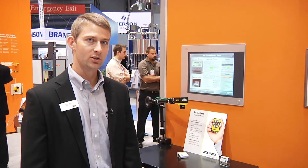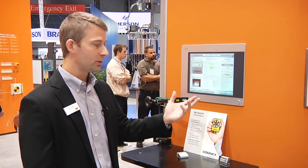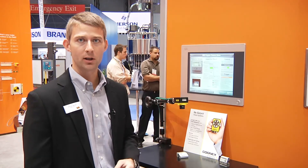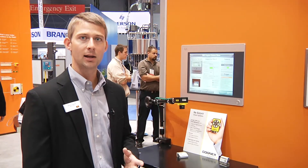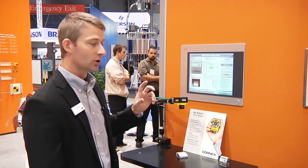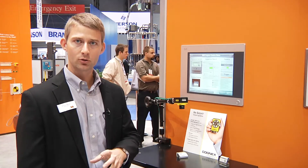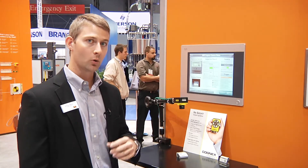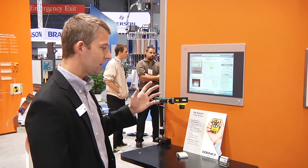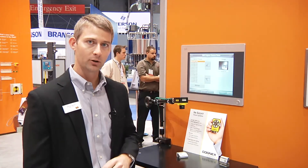Here we have our Cognix integrated vision demo. We have a Cognix camera that's connected back to the BNR controller over Ethernet Powerlink — that's our real-time deterministic industrial Ethernet protocol. With this, we can tightly synchronize the vision with the motion control, encoders, or I/O. In addition to this, we can send the images back to the PLC and record them and view them later as well.